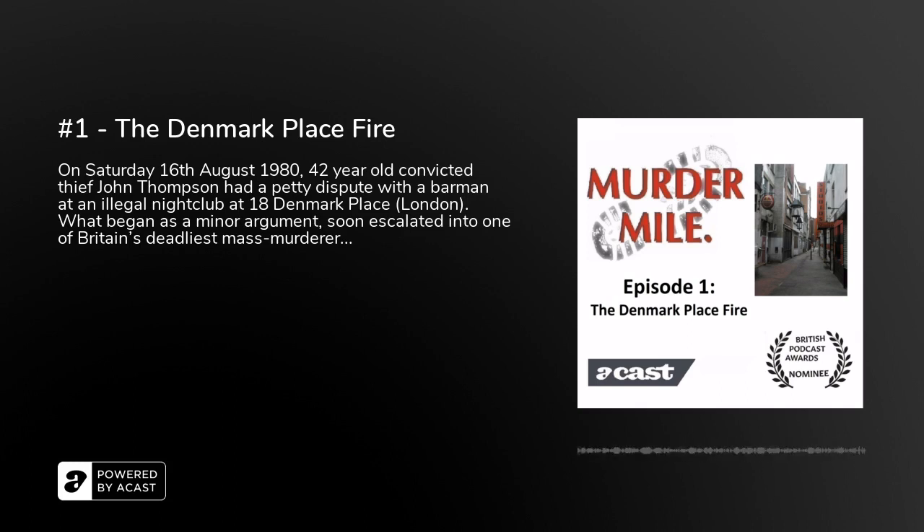The Denmark Place fire is widely regarded as one of the deadliest blazes in London since the Blitz of World War II. And yet, unlike the King's Cross fire with 31 people dead, and the Great Fire of London with just six people dead, those who died at 18 Denmark Place have almost been forgotten. There is no plaque on the wall, no memorial above the door, and as of today, the building is now entirely demolished.